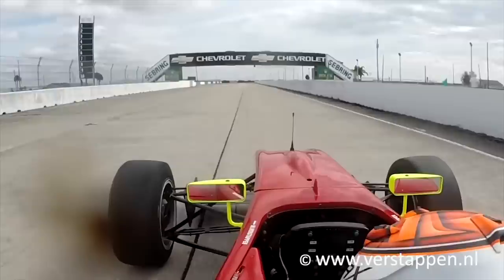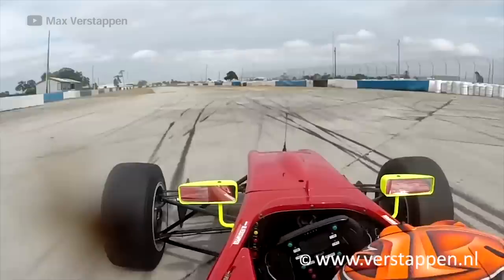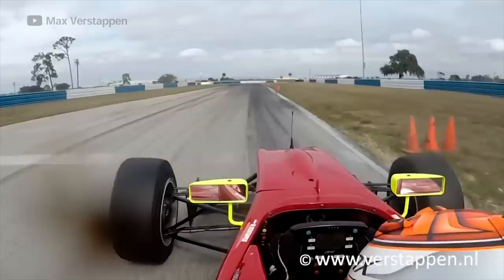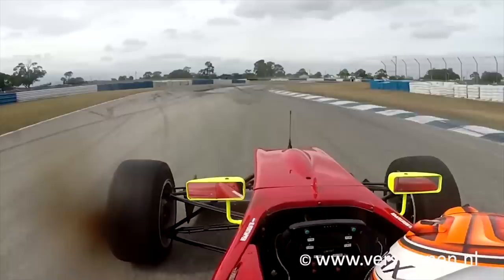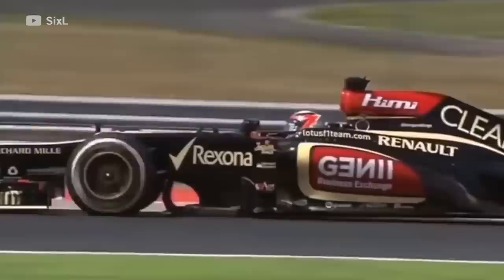In these onboard videos of Verstappen in 2014, you can see how he manages the car on the limit. When you're watching for how a car is behaving, you always need to watch the steering wheel — that way you can see how the car is balanced and whether it's understeering or oversteering. Cars like these are generally fastest with a little rotation. Rotation is a controlled amount of oversteer that turns the car into and through the corner. It's not to be confused with uncontrolled oversteer, which is when the rear of the car slides too much and needs to be reacted to, ending up costing lap time.